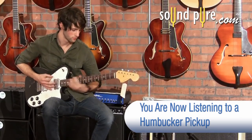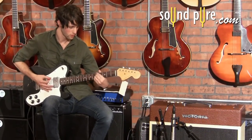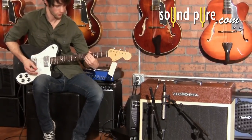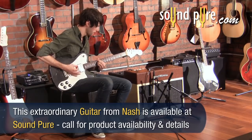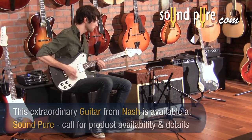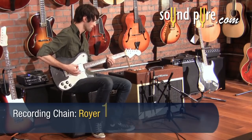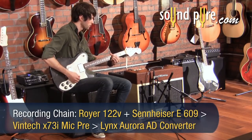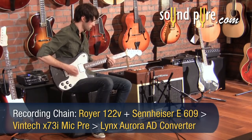The middle and bass frequencies are the most noticeably different, and sometimes pick attack can be softened with certain techniques. It's also typical for humbucker volume output to be louder. There are exceptions to many of these rules, but these basics hold true in most cases.